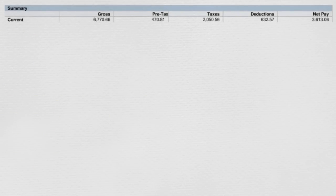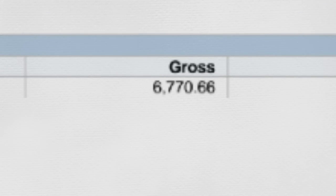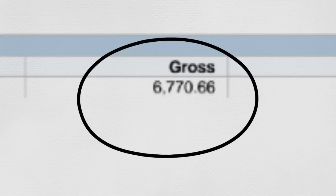So this is my check stub. For obvious reasons, I'm only showing the summary of my stub. This is a consistent number per month since I get paid salary, just like most engineers. As you can see, I make $6,770 of gross income. This is before any taxes and deductions, so I don't ever get to actually see this number.